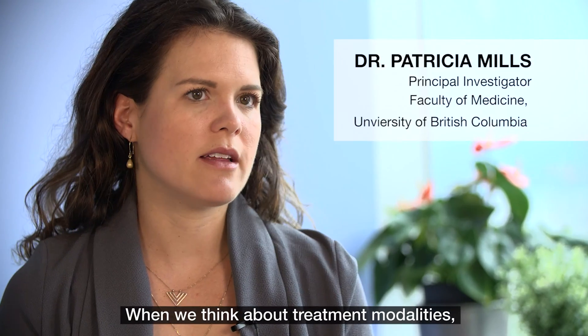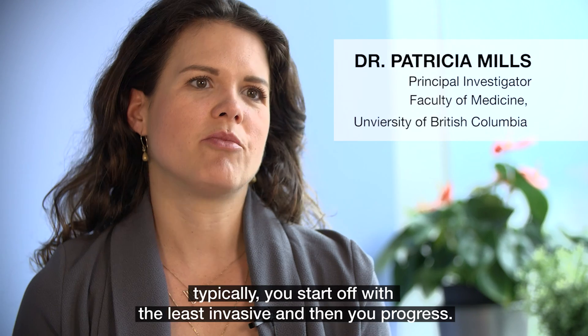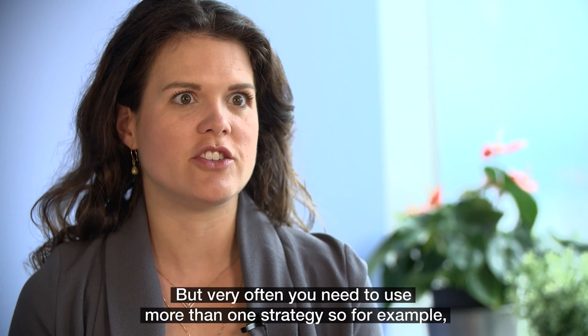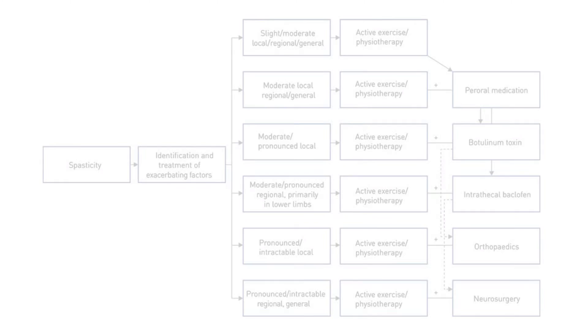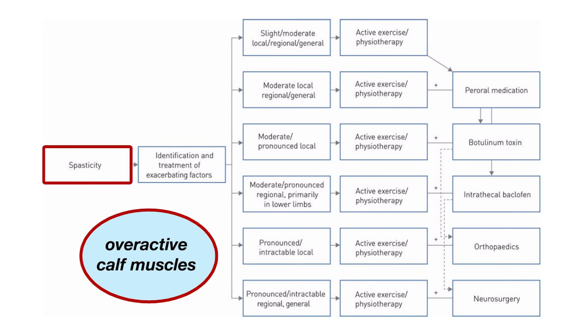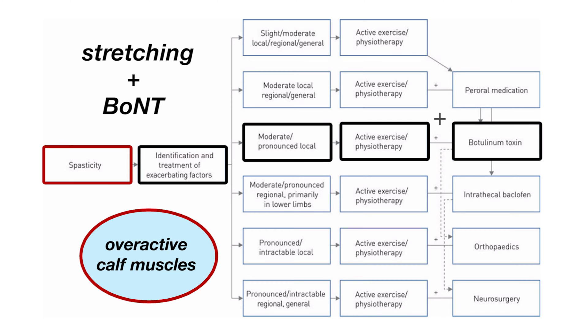When we think about treatment modalities, typically you start off with the least invasive and then you progress, but very often you need to use more than one strategy. So an individual, for example, who has spasticity of the lower extremity — let's say specifically the calf muscles being overactive — you might start off with teaching them how to stretch that muscle out, and then you might use other modalities.